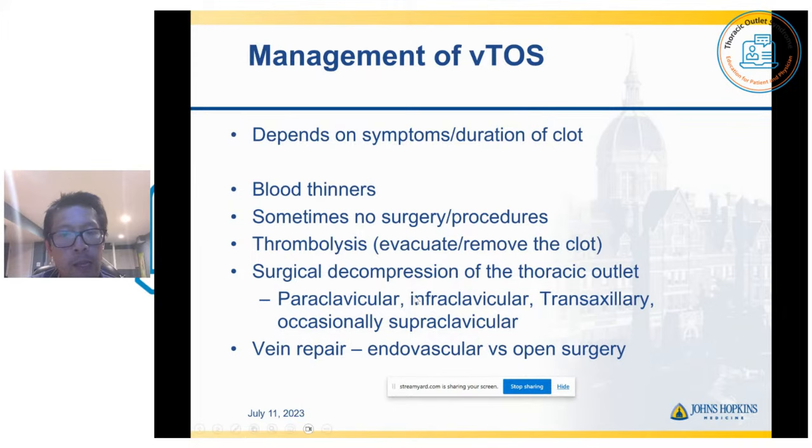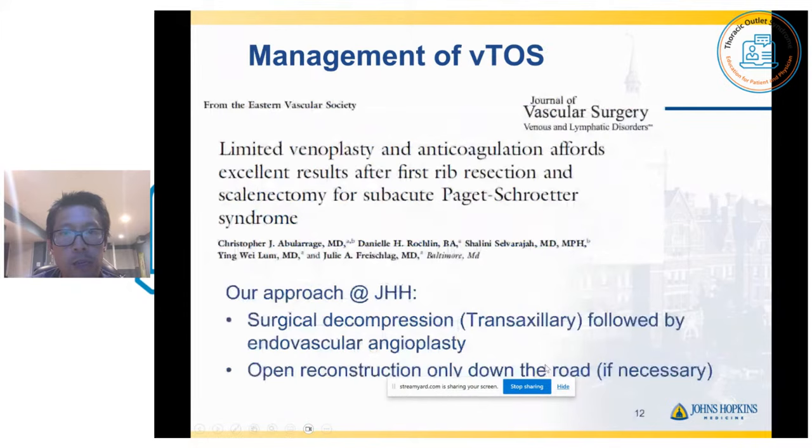After we remove the rib, the next step is to decide how you want to repair the vein. Most patients will end up getting an endovascular approach — going back in through the veins of the arm and trying to go up there with a balloon to open up the vein. In some cases, open surgery as well. At Hopkins, our approach is to take it out through the armpits — the trans-axillary approach — followed by endovascular angioplasty where we balloon up the vein. In some cases we do an open reconstruction down the road, only if necessary if the patients have persistent symptoms.